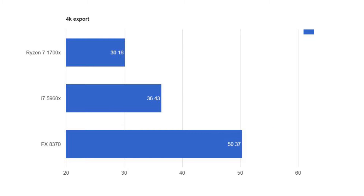4K paints a different story. It took 15 minutes and 37 seconds on the FX processor — understandable, it's a $170 processor. The i7 did it in 36 minutes and 43 seconds. And Ryzen beat it with 30 minutes and 16 seconds — that's 6 and a half whole minutes faster on the AMD processor that is less than half the cost of the Intel processor.